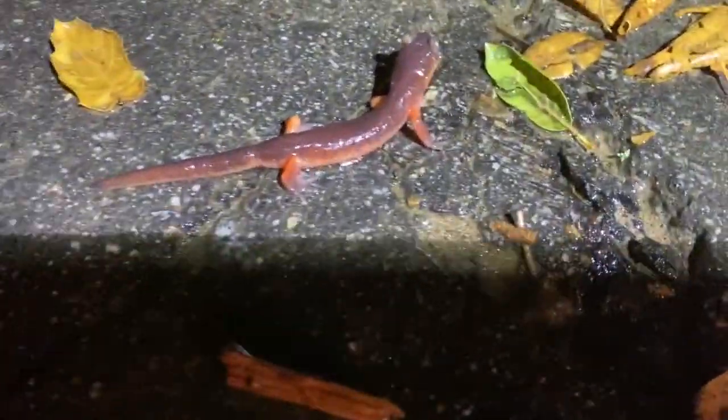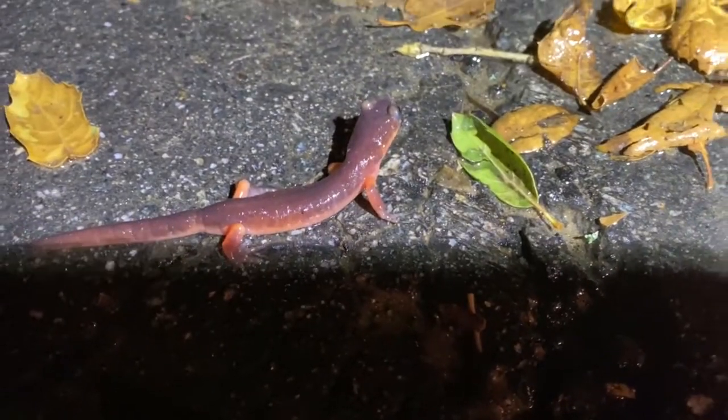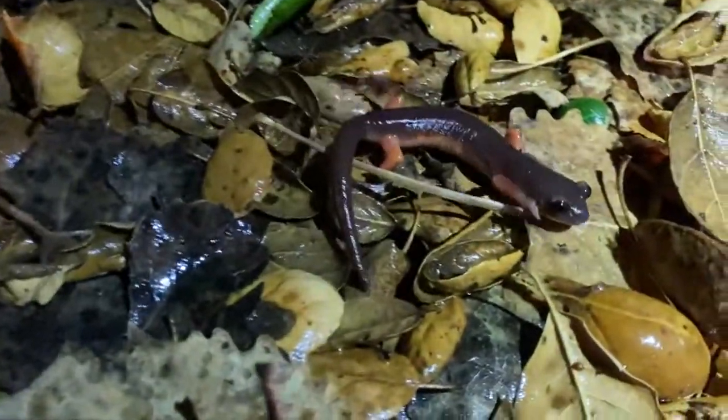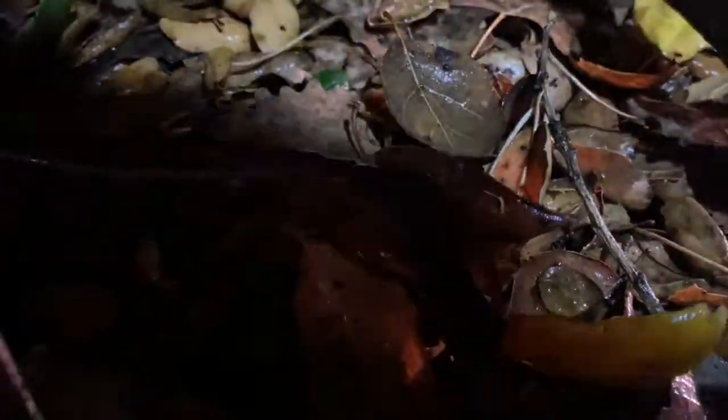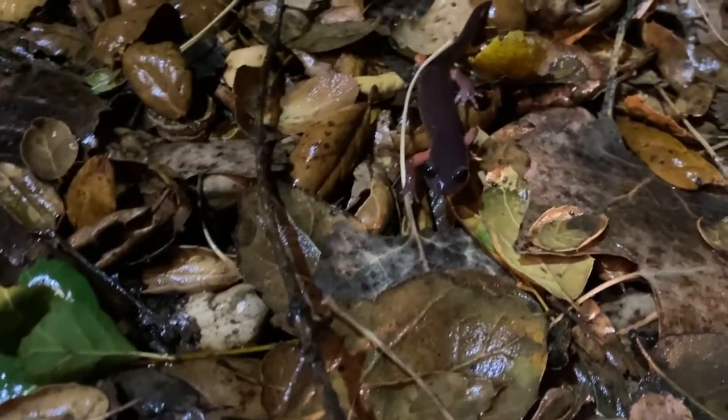The best time to find these salamanders is when it's raining or has rained and the humidity level is very high, usually at night, as they are mostly nocturnally active. That is because they are part of the family of lungless salamanders — this means they don't breathe through lungs but instead breathe through their skin, so the humidity needs to be high. Ensatinas eat a wide range of insects and other invertebrates like snails and worms.